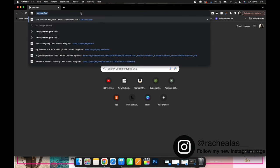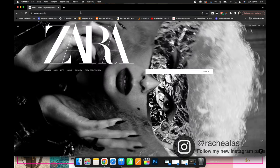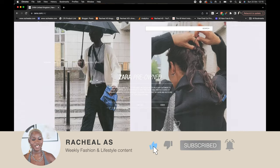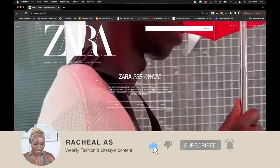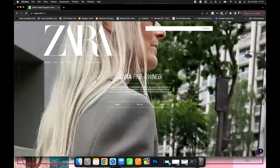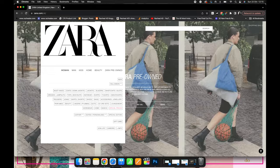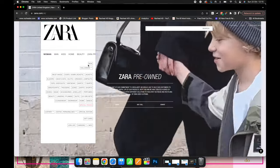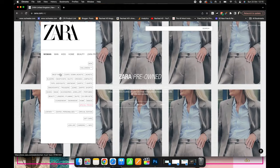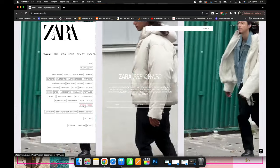Hi guys, welcome back to my channel. This week I'm doing a 'come shop with me' — Zara edition again. I have done this on my channel before; I've done like five back-to-back hauls. So I thought this week we'll do something a little bit different. I know this isn't everyone's cup of tea, but the pieces I've picked up recently you will be seeing in next week's video.